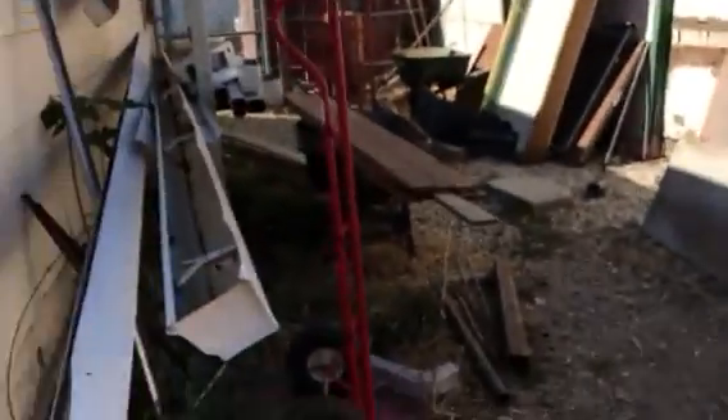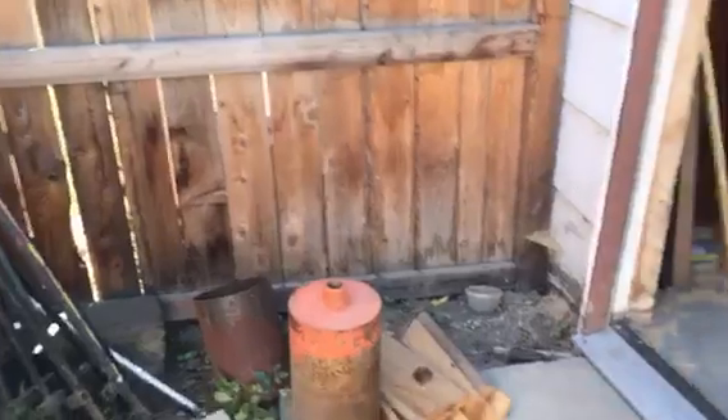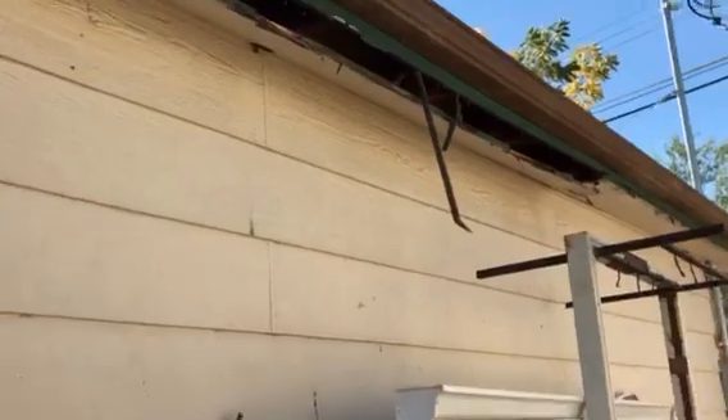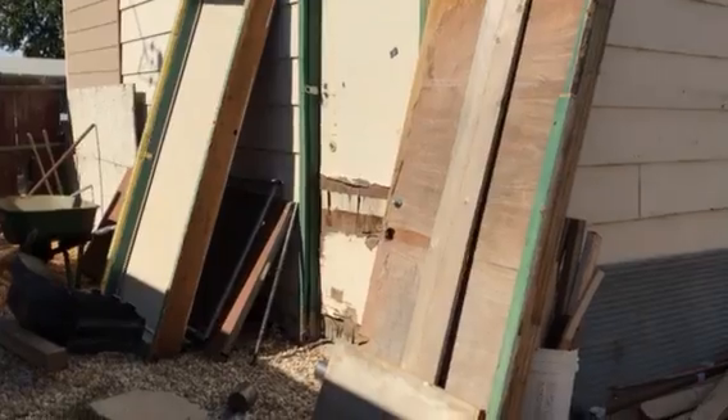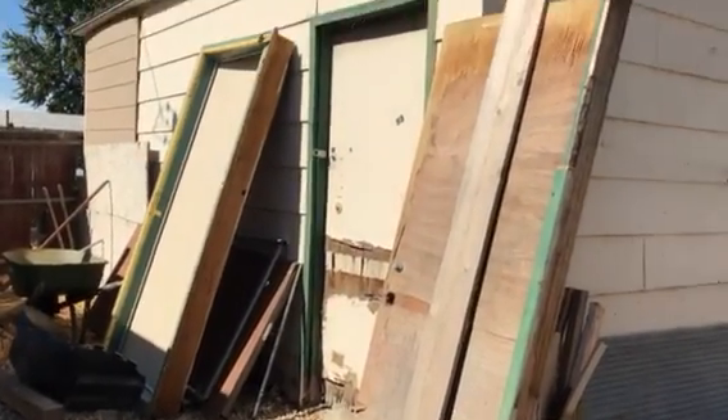Here's the back door on the shop building. It needs some repair work done here for sure on the side — this section of wood under the ceiling is coming down. It has a separate meter on it. Looks like there's another shed over here too.